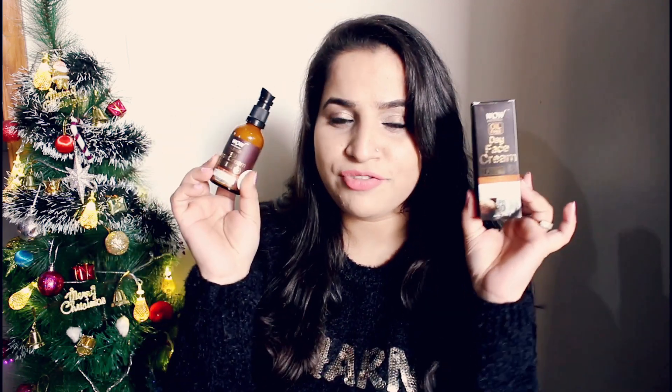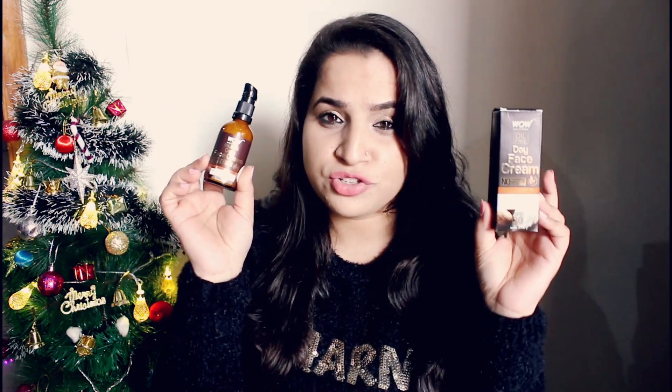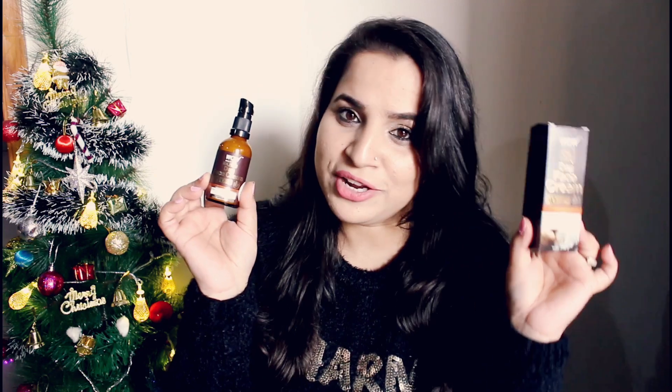It's from Wow Skin Science and it's time for me to share the review of this one because now I have tried it out. This is the day face cream with SPF of 20 and it's an oil-free moisturizer, so I'm gonna talk about this product today.